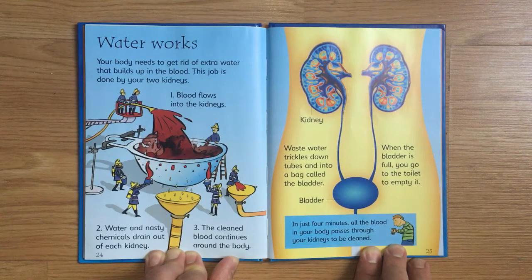In just four minutes, all of the blood in your body passes through your kidneys to be cleaned.